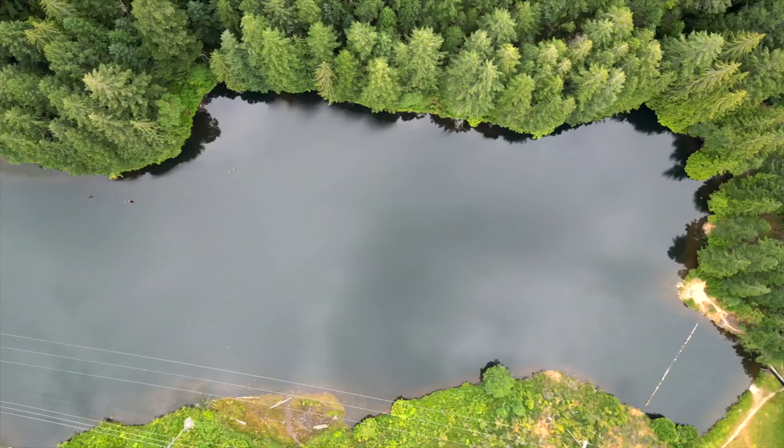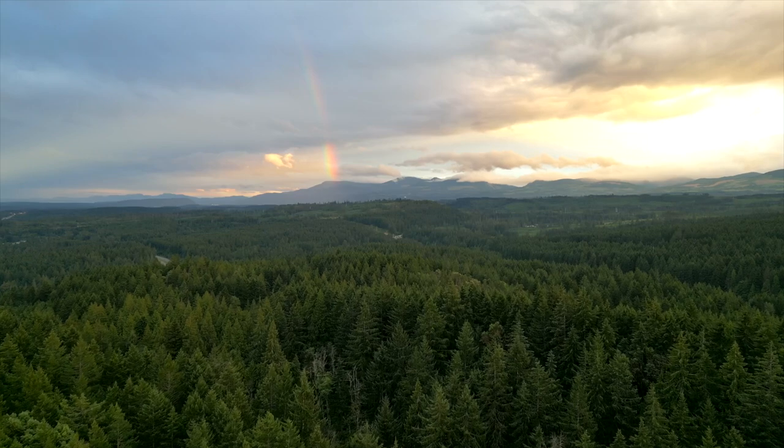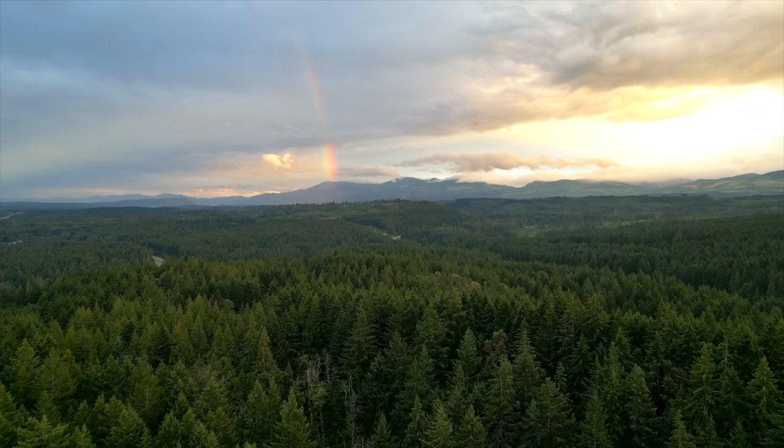Here in Nanaimo, you're gonna find most neighborhoods are surrounded by thick verdant forests such as Lindley Valley, Morrell Nature Sanctuary, or Westwood Lake. Each one of these forests, as you go out to them, will literally melt away your stress, replace it with peace, and make you feel like you're one with nature.